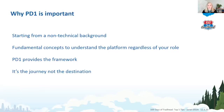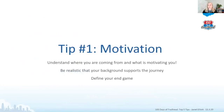Tip number one is motivation. When you're coming from a non-technical background and studying for Platform Developer 1, there are going to be a lot of foreign concepts — a lot of net new information. Before you start, it's important to understand your motivation. You have to be realistic that your background will support the journey. I'd recommend having at least your admin and platform app builder certification before taking on Platform Developer 1.